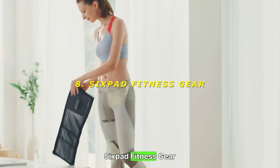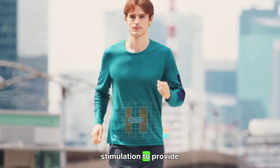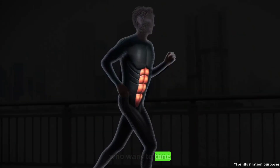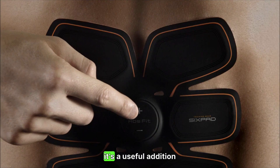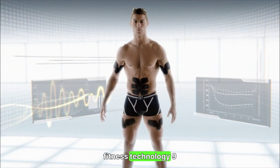8. 6-Pad Fitness Gear — workout without the effort. The 6-Pad Fitness Gear uses electrical muscle stimulation to provide a workout without the need for strenuous exercise. It's designed for those who want to tone muscles and improve strength with minimal effort. While it might not replace traditional workouts, it's a useful addition to a fitness routine. Rating: 7/10 — innovative fitness technology.